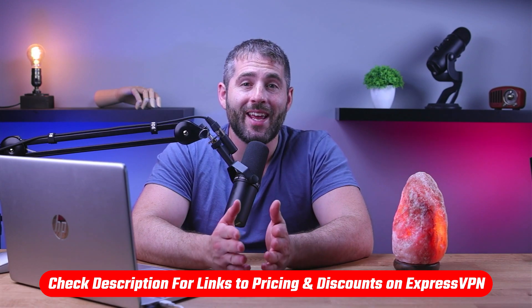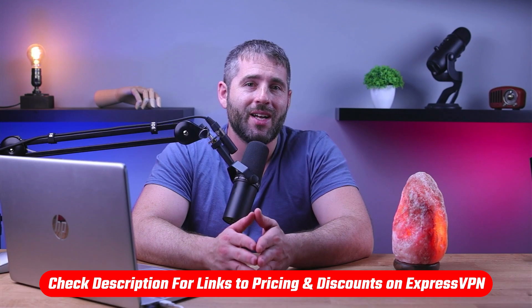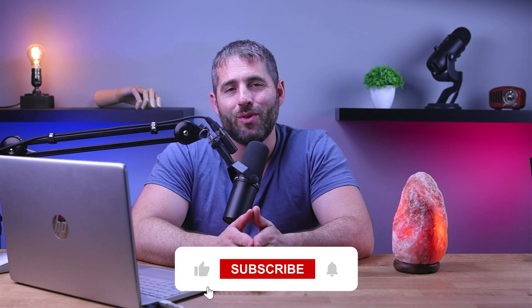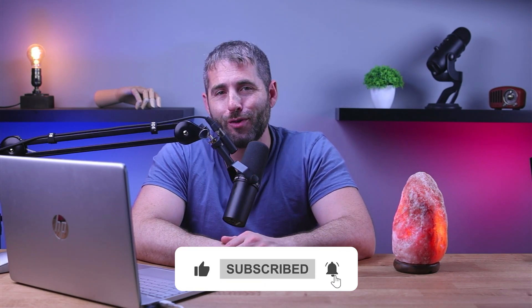So that's going to be it for this video. If you're interested in ExpressVPN, you'll find links to pricing and discounts, as well as more related content in the description down below. Feel free to comment below if you guys have any questions — I really love getting to interact with you. And of course, like and subscribe if you found this video to be helpful or if you'd like to stay up to date with our future videos. Thanks so much for watching, and I'll see you in the next video.